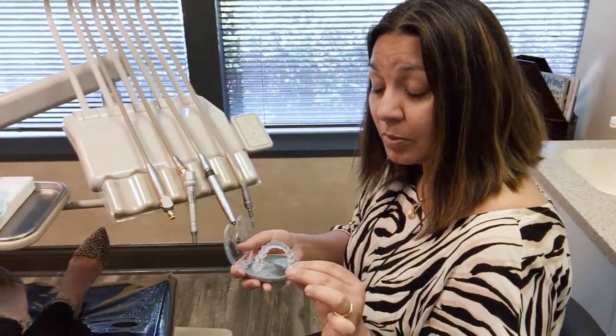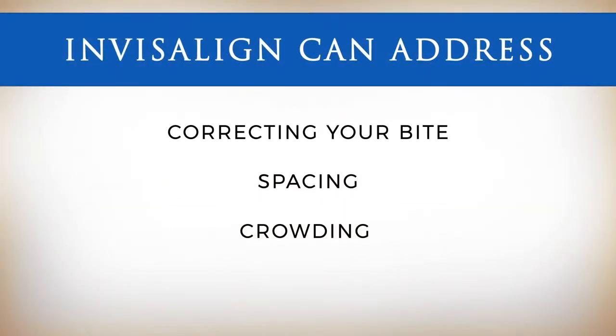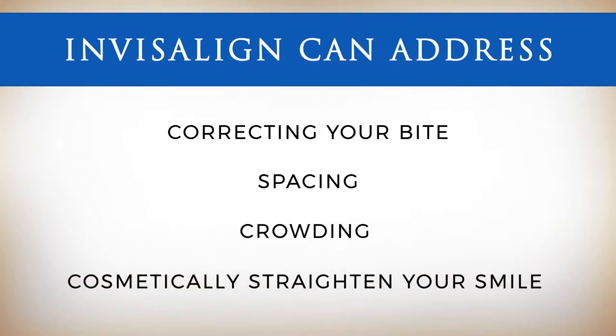Invisalign's clear aligner trays resolve most issues that regular braces do, including correcting your bite, spacing, crowding, and overall cosmetically straighten your teeth.